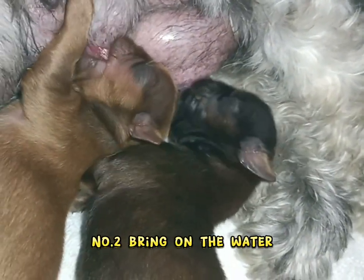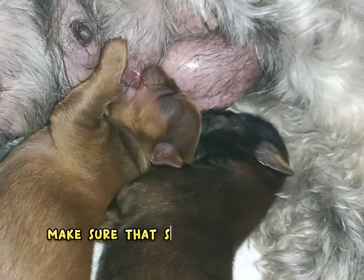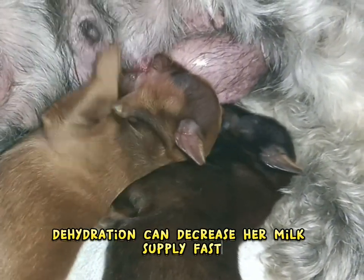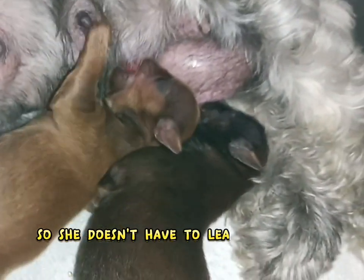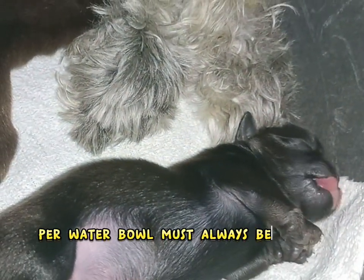Bring on the water. Nursing takes a lot of moisture from your dog. Make sure that she is replacing her fluids regularly. Dehydration can decrease her milk supply fast. Give her fresh water multiple times throughout the day and make sure her dish is close so she doesn't have to leave the room to have a drink. Her water bowl must always be clean as well.